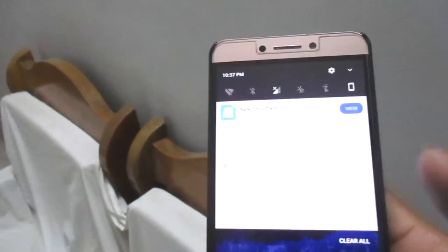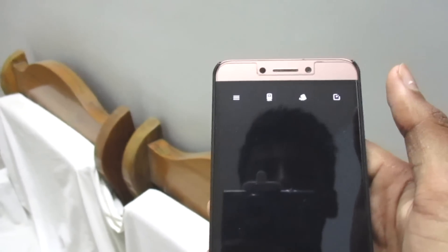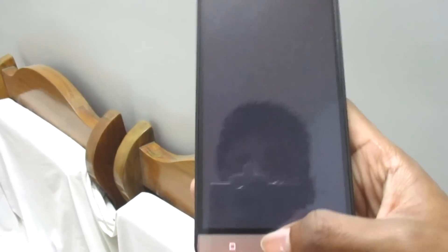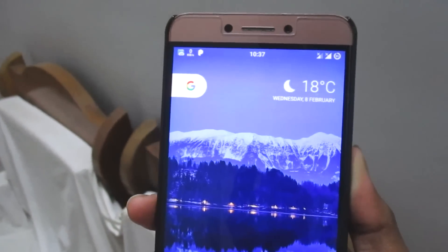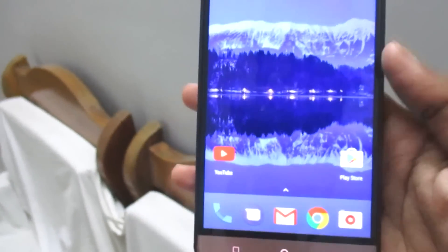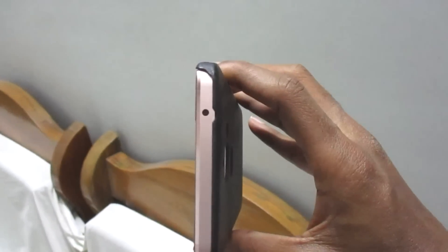Another bad thing is the camera API. The stock camera takes a long time to boot up, sometimes doesn't open at all, and video mode just crashes. However, Candy Camera and some third-party cameras do work — Candy Camera surprisingly works, though with some breaking in the preview. If you're not a camera-centric person, you can still test this ROM, as newer versions may fix this.